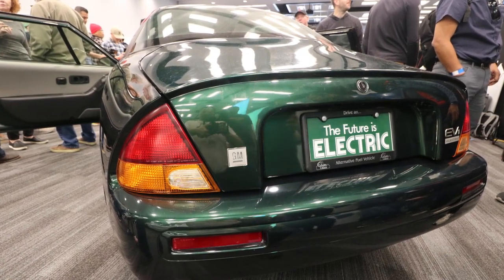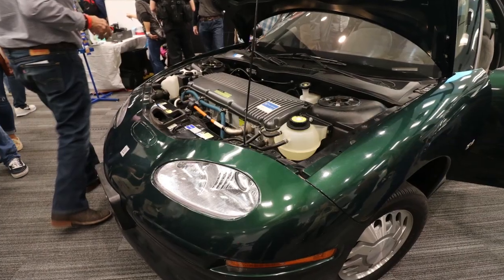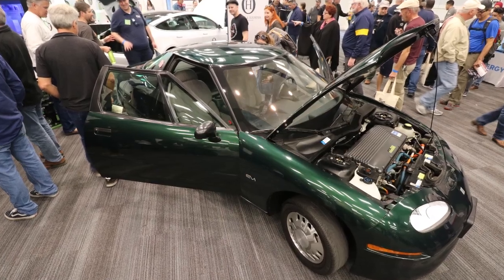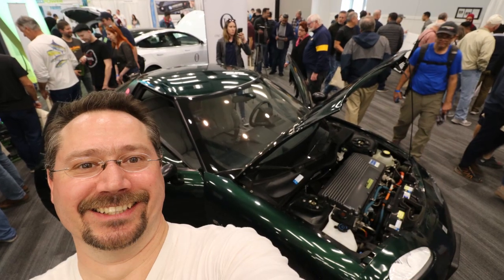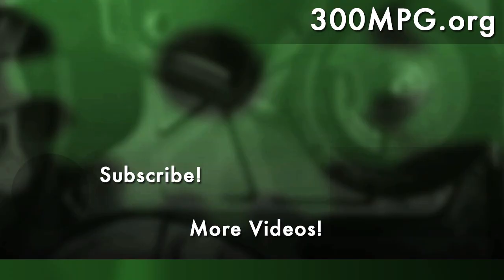It actually reminds me quite a bit of the Chevy Volt - amazing how advanced this car was for its time. The EV1 really was an amazing car and far ahead of its time. A great big thank you to Doug, Chelsea Sexton, the Oklahoma Electric Auto Association, and everybody else who made it possible to get this car out to the event. There is something called the EV grin - usually we talk about that when you get to drive an electric vehicle, but when you're around a car this cool it's hard not to smile. As always, please like, comment, subscribe, hit the notification bell, and until next time - stay charged up.